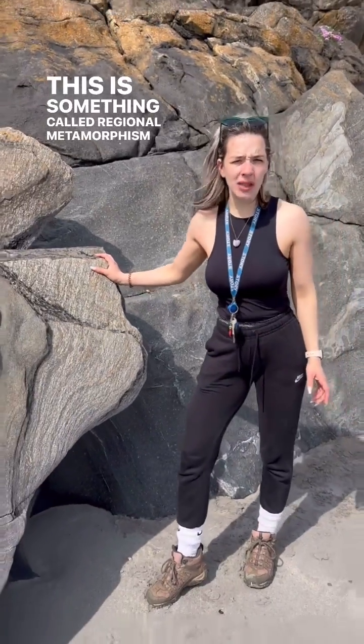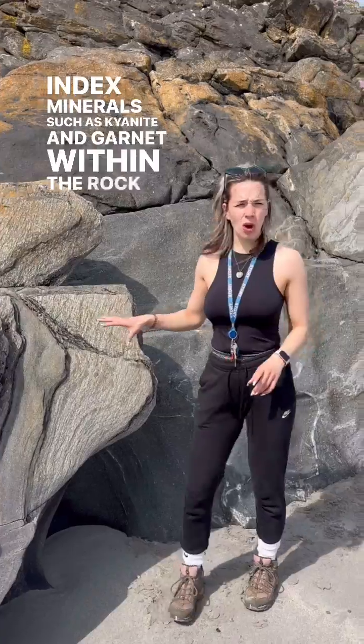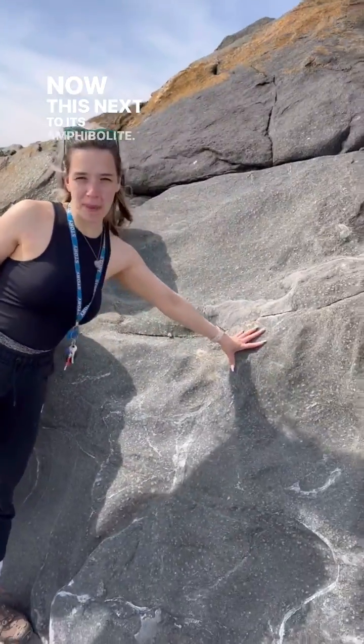This is something called regional metamorphism and it happens on a big scale. Sometimes you can find different index minerals such as kyanite and garnet within the rock that give you an indication of the temperatures and pressures that these rocks formed under.